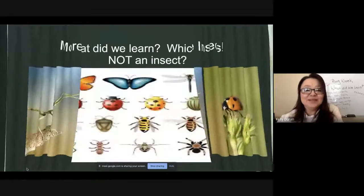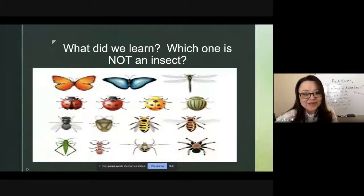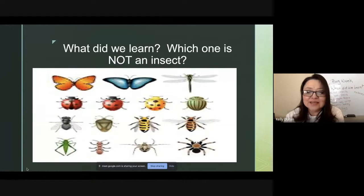Alright, so what did we learn? Let's take a good look at the picture. Which one of these is not an insect? That's right, it's the spider. A spider is an arachnid — that means it has eight legs.